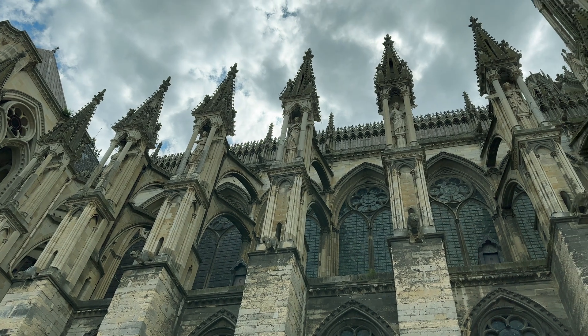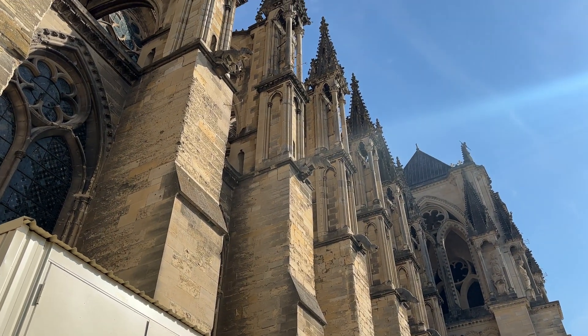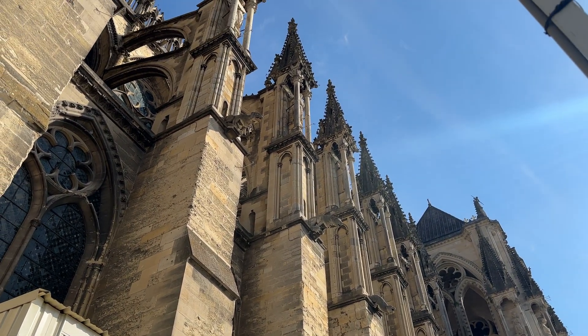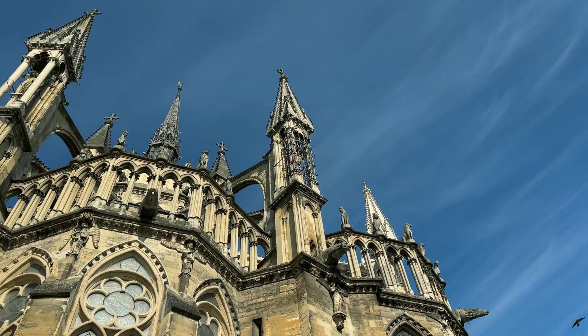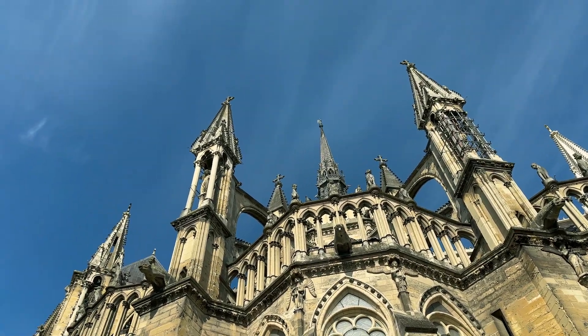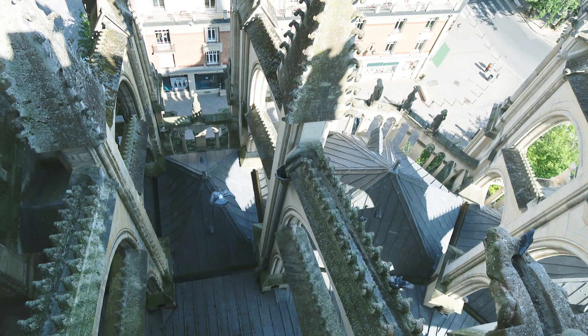Gothic cathedrals are so interesting, especially as an engineer. Most of the structural elements still have a utilitarian purpose that is also really cool to look at. For example, at Reims Cathedral, the drainage from the roof on these upper flying portions had gutter systems built into them. The water would collect up here, go through a hole, come down, and go down downspouts so it would get away from the building — a really good use of design and engineering.